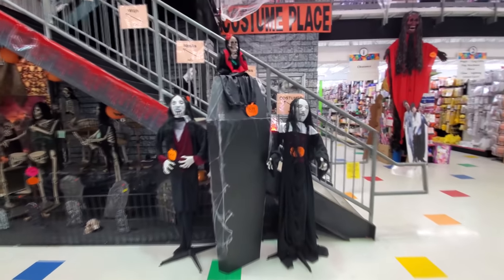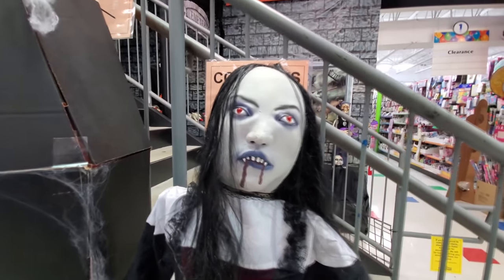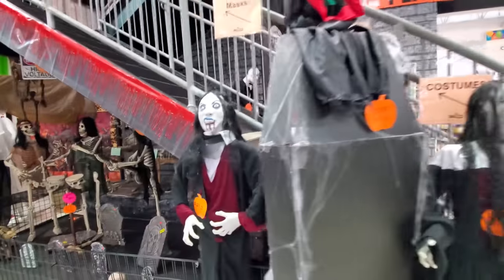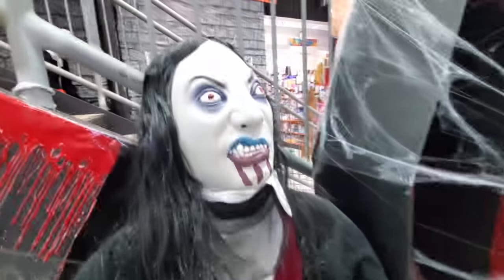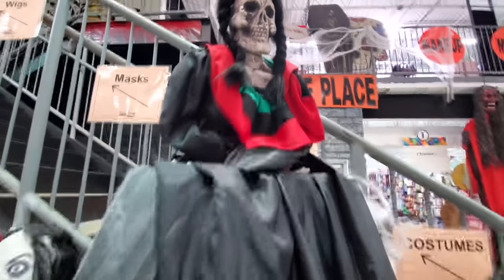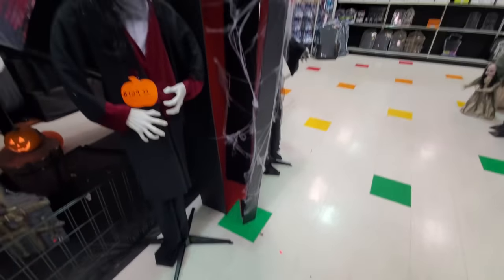Look at these creepy fellows over here. What the heck? Is there a button or anything? It looks like her eyes light up. That is really creepy. Here's another one over here — I don't see any buttons on them or anything, but that is ugly. We got this chick on top of the coffin here. It's a pretty cool coffin. It's cardboard.